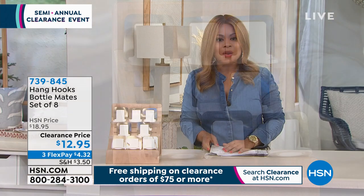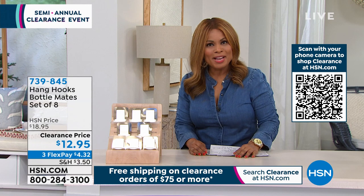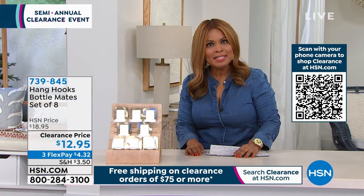Here is our Hang Hooks Bottle Mates, and you're going to get the set of eight. Linda Lieday is joining us. Linda, I've said your name a hundred times and I still have no idea how to say it. I think I still have Christmas on the brain from yesterday.